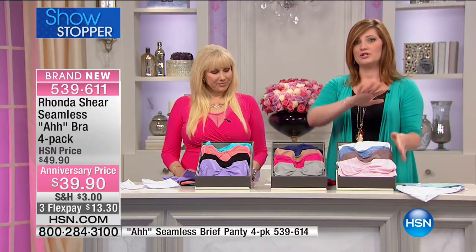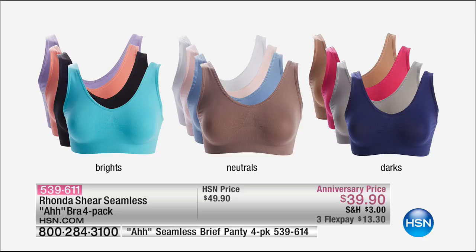Very quickly, we're going to show you the chart of all the colors. I also want to give you the item number for the matching aww panty. The brights are available — that's your turquoise black, coral, and your purple. Then you have the neutrals, which is going to be that cocoa, the light blue, blush pink, and the white. Then you've got the darks, which is your navy gray, fuchsia, and nude.